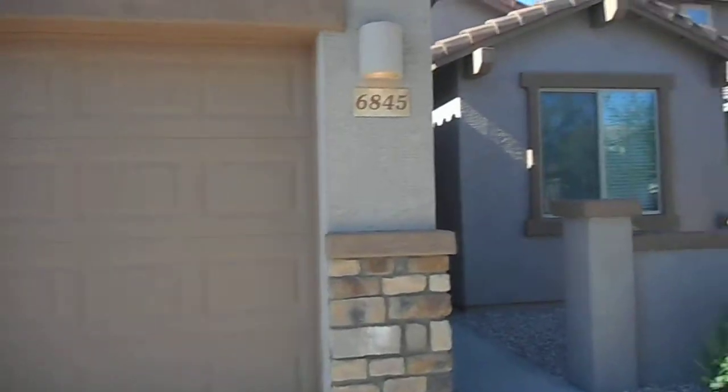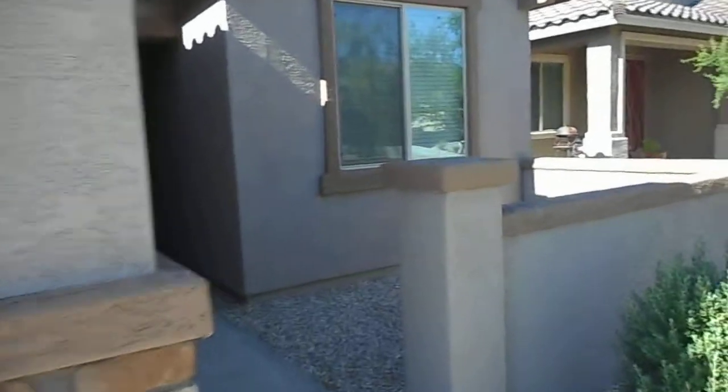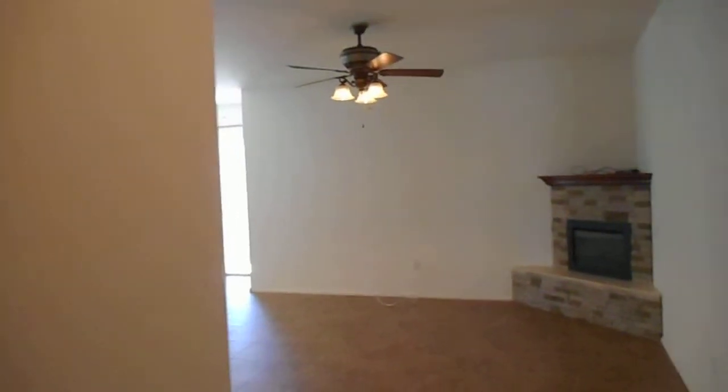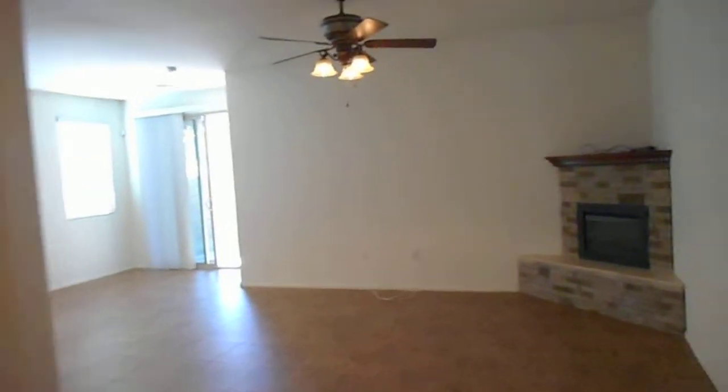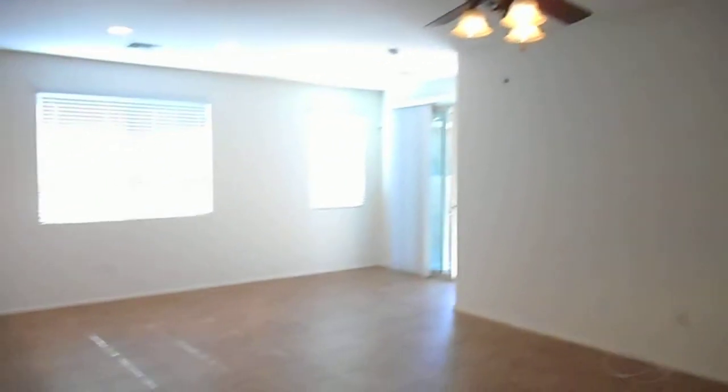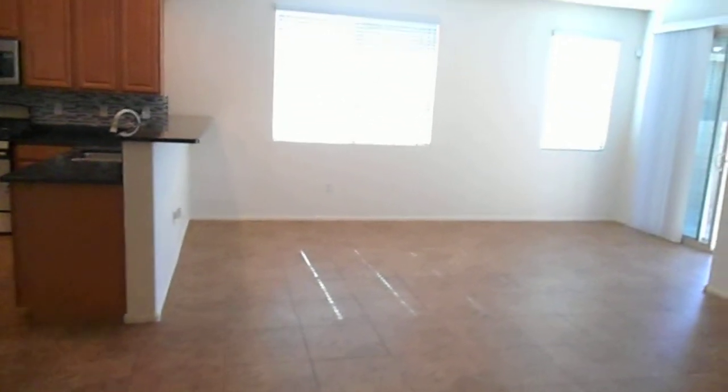This is a two-car garage, three-bedroom home. Here we have the entryway which opens right up to the living room. It has an electric fireplace. This house does have tile and carpet in the bedrooms.